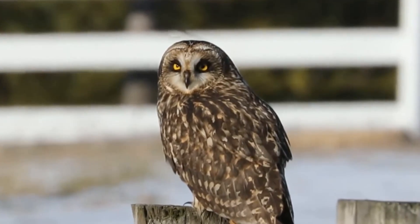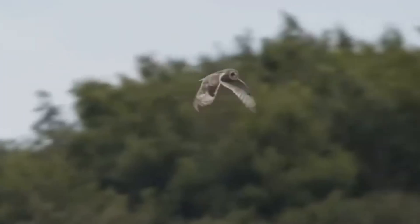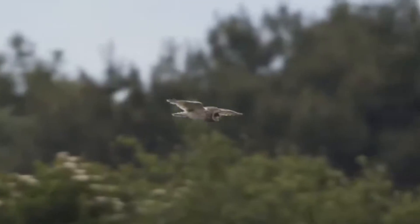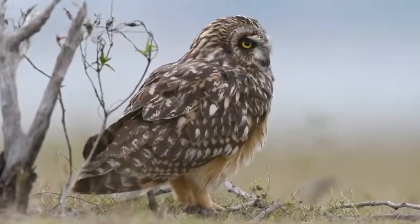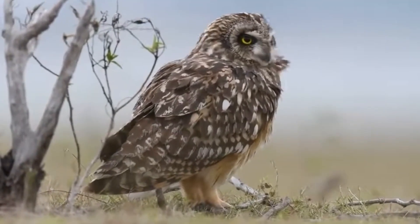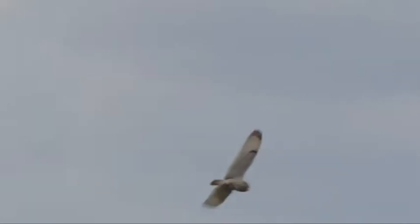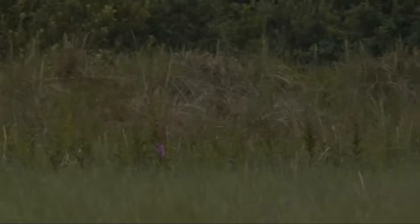Short-eared owls are quite rare as a breeding bird, with between 620 and 2,180 pairs living here. These numbers are bolstered in the winter when birds that breed in Scandinavia cross the channel to avoid the worst of the cold weather. They have a wingspan of 90 to 105 centimetres and weigh 260 to 350 grams, and they nest and roost low down among grass or other vegetation on the ground.